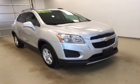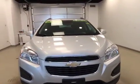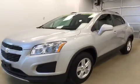Once again, stock number 172829. This is a 2015 Chevy Trax LT and our color is silver.